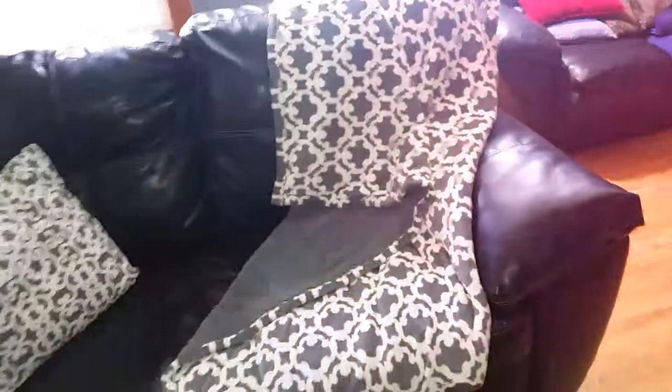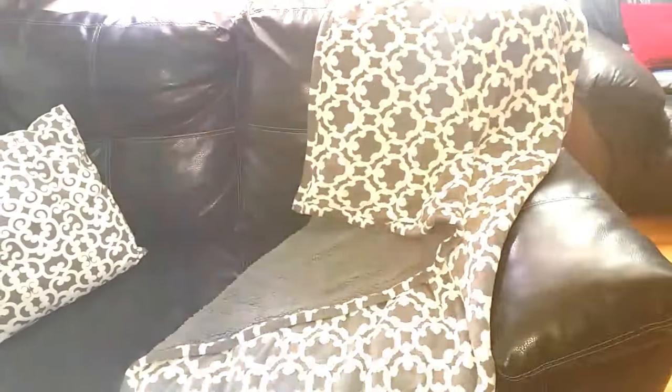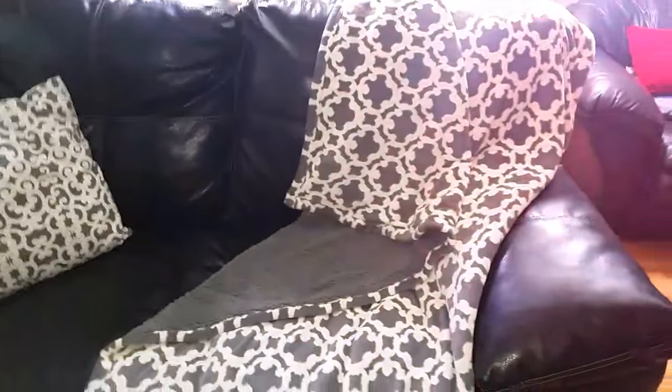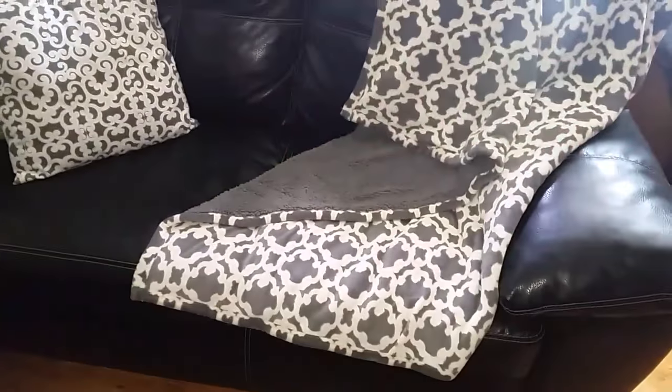And here we have my awesome, comfy, cozy — coincidentally the same pattern — throw cover. It's really warm and luxurious. You will not believe where I got it from; I will put that information in the description box below.